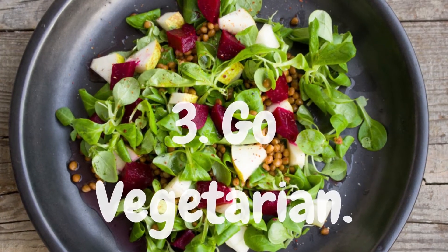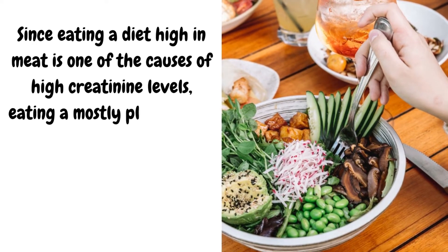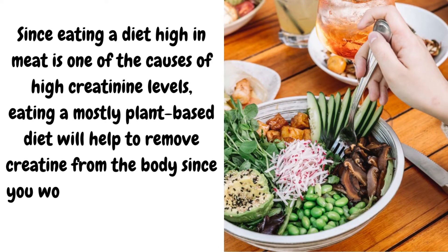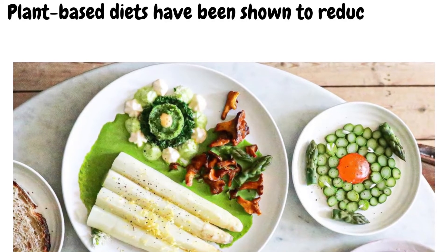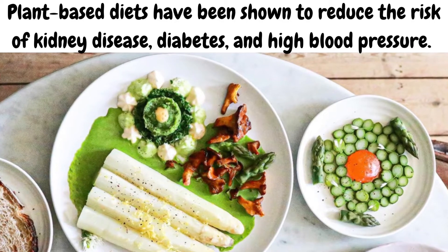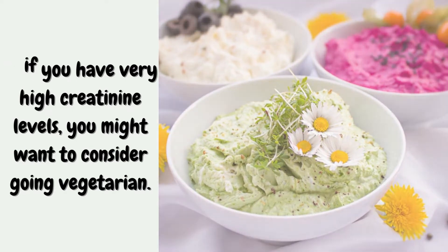3. Go Vegetarian. Since eating a diet high in meat is one of the causes of high creatinine levels, eating a mostly plant-based diet will help to remove creatinine from the body since you won't be adding more of it to your system. Plant-based diets have been shown to reduce the risk of kidney disease, diabetes, and high blood pressure. So if you have very high creatinine levels, you might want to consider going vegetarian.